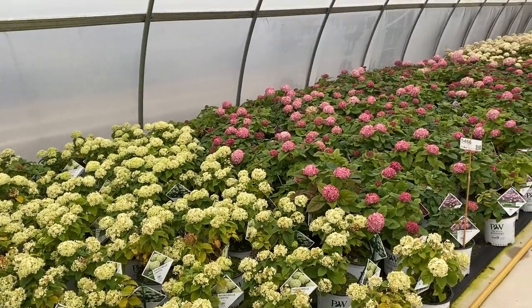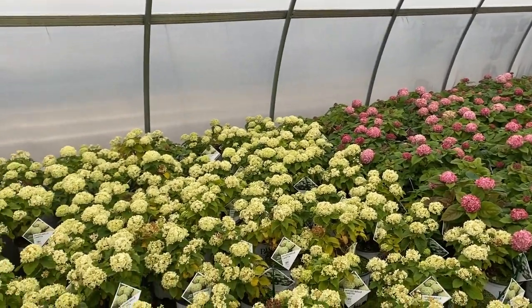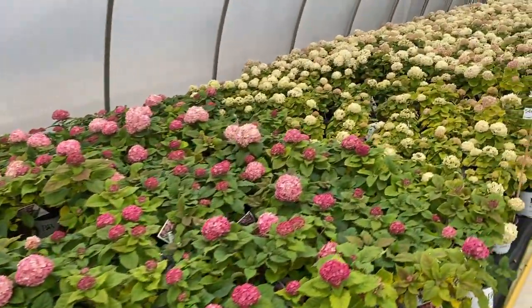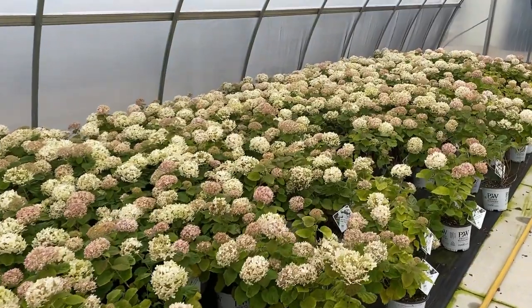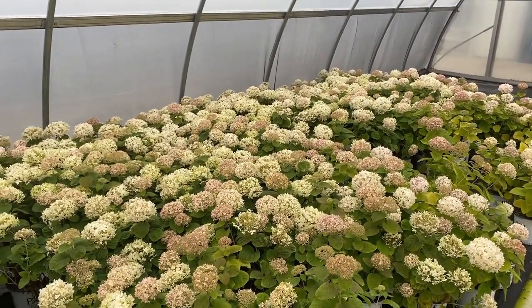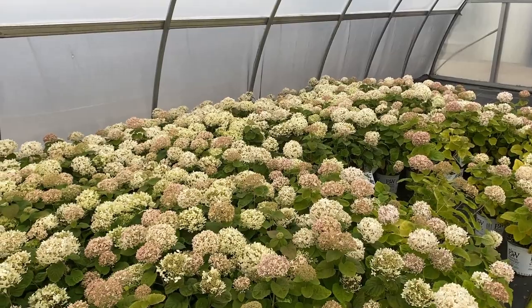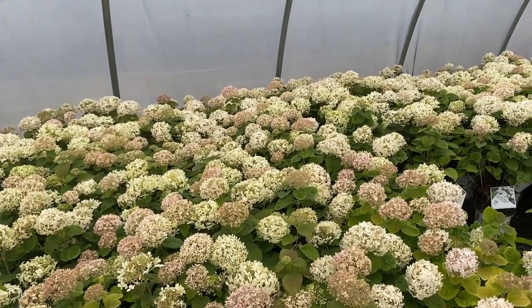Now by November most of the smooth hydrangeas are finished blooming, but because I am in the greenhouse I just wanted to show you the pretty little blooms. Here we have Invincible Limetta followed by Invincible Ruby — really beautiful pink blooms. Here's more Invincible Wee White. One thing you'll notice with Wee White is that the white flowers, as they're just emerging, do have a little bit of a blush color to them, so you will see a bi-color look. It's not a pure white flowering compact hydrangea.